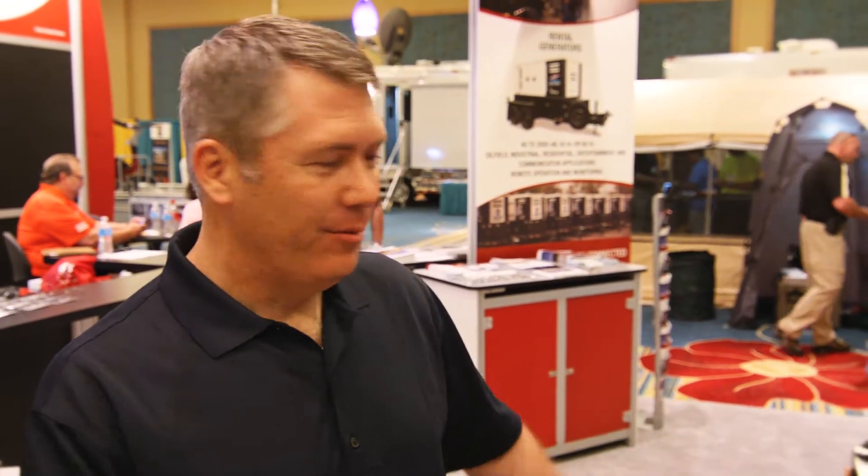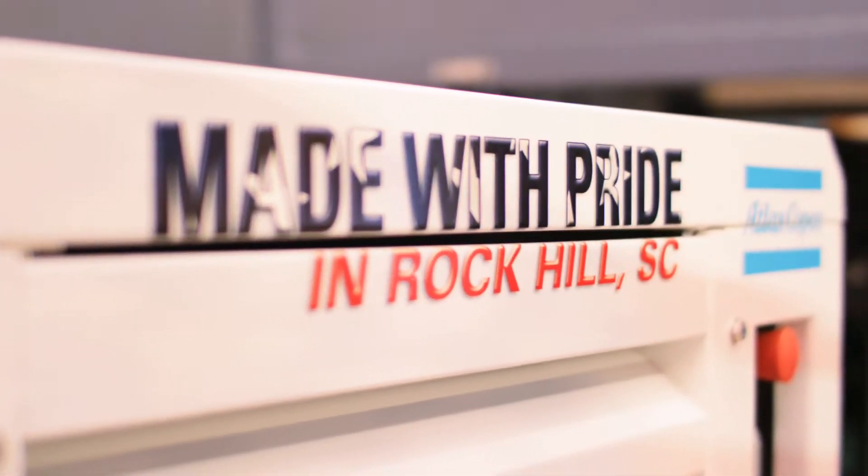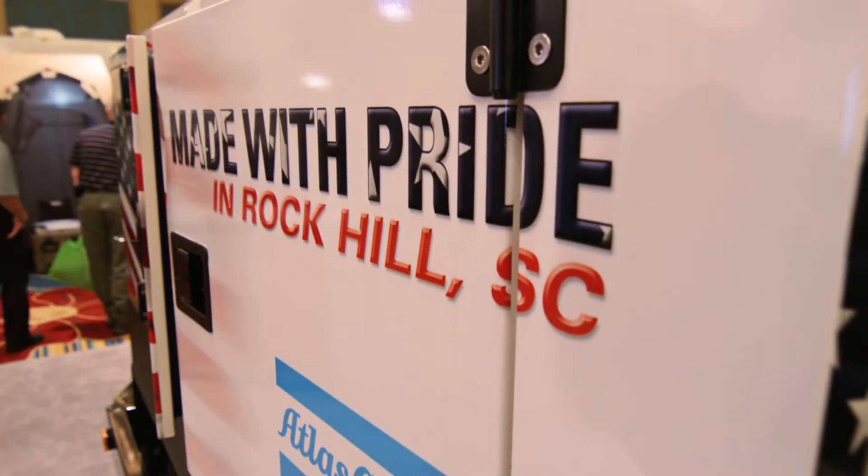Hello, I'm Jim Siffring, the product manager for generators for Atlas Copco. We're looking today at the Atlas Copco product line, starting out with the smaller equipment all the way up through the big QAC 1200 we have today. We've localized most of our production into Rock Hill, South Carolina, because we realized that we need to bring product to market as soon as we can, so we've built in the US to keep our lead times as short as possible and keep a product specific to the United States and North America.